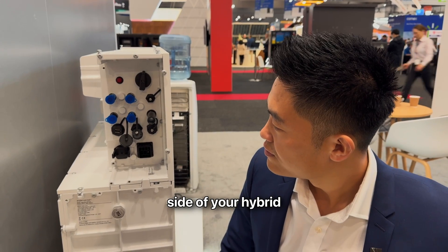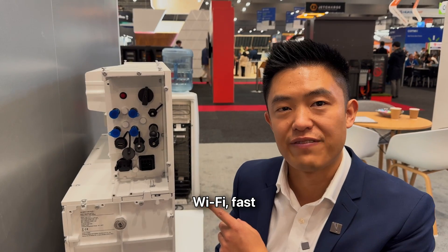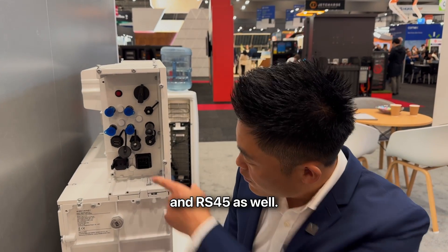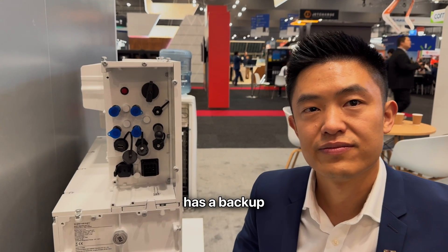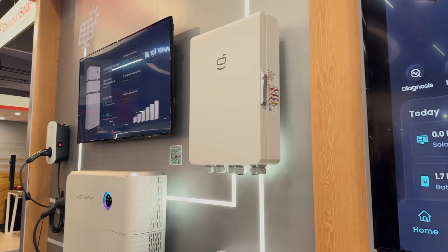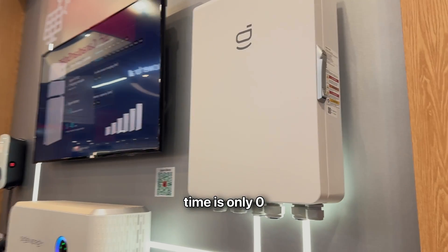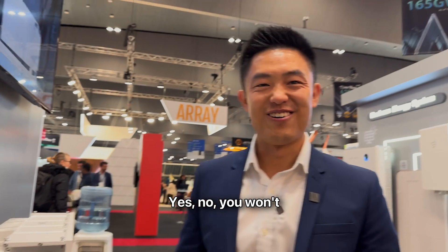Peter, tell me about the connections on the side of your hybrid inverter. We have two MPPTs and communications via Wi-Fi, fast Ethernet, 4G, and RS-485 as well — that's for the meter. There's also a built-in DC isolator on the side of the unit for the PV. The unit has a backup function but only one AC port — that's where our gateway box comes in, providing the backup functionality. The switching time is zero milliseconds, so even your computer won't turn off.